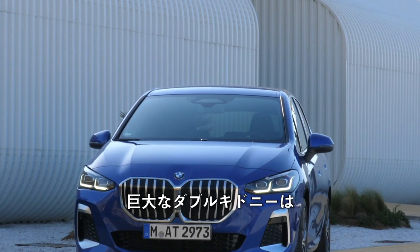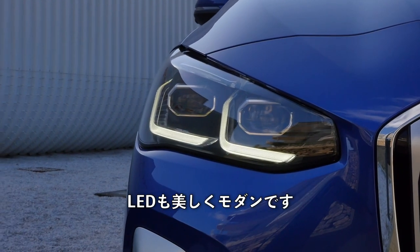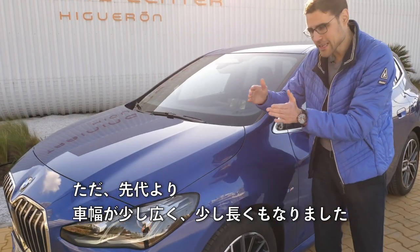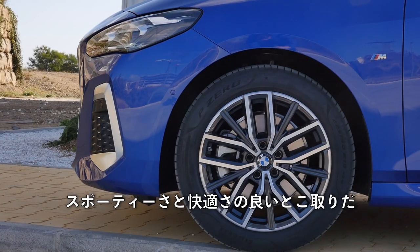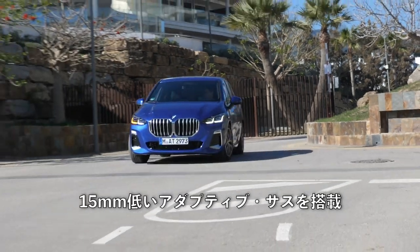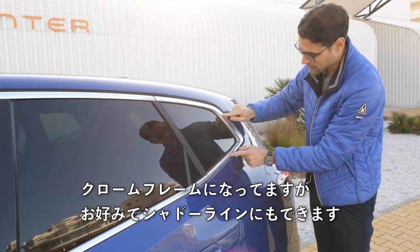Starting here in the front with the M Sport line — the sporty trim. You can see not only the huge double kidney, which is closed at the moment and will open on demand if more cooling is needed, but also the sporty lower style with honeycomb structure in black. The LED signature is really beautiful and modern; optional matrix LED is also available. In the side profile, it's 4 meters 39 or 173 inches — really compact dimensions. The car is a little bit wider and longer than the previous generation. Wheels come from 16 to 19 inch; 18 inch is a good compromise between sportiness and comfort. Everything is aerodynamically optimized, including these door handles. The M Sport trim offers an optional adaptive suspension 15 millimeters lower.